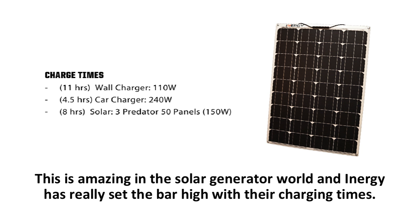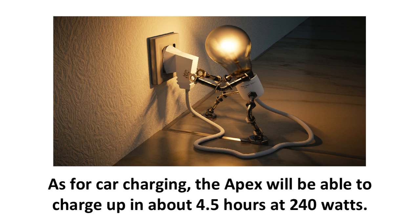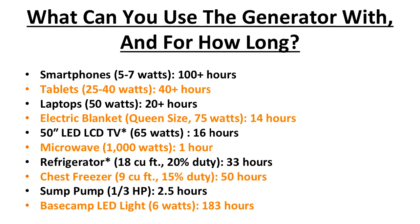This is amazing in the solar generator world, and Energy has really set the bar high with their charging times. They even have a new line of solar panels called LINX panels, and you can find more information in the link in the description. As for car charging, the Apex will be able to charge up in about 4.5 hours at 240 watts. Wall charging with 110 watts will take approximately 11 hours.